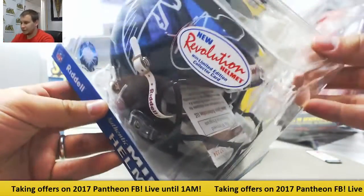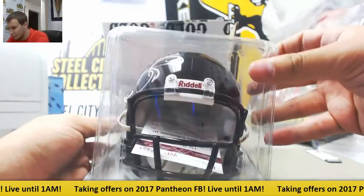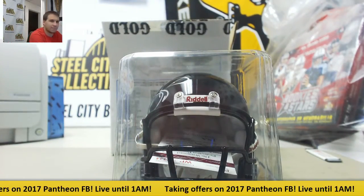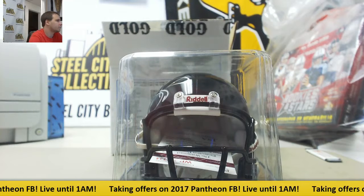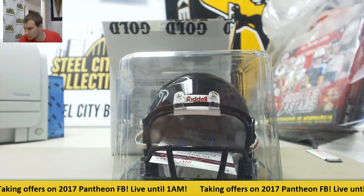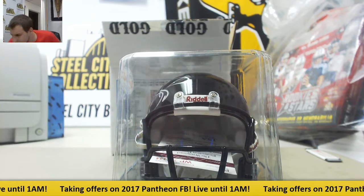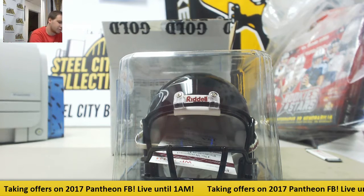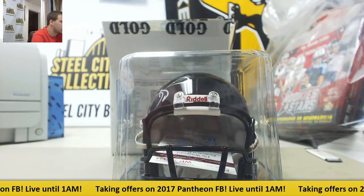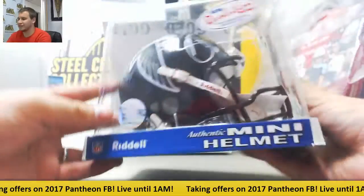There's the autograph right there. Somebody knows that offhand, otherwise I will look up the JSA authentication here. That is an Andre Ryzen-signed Mini Helmet.